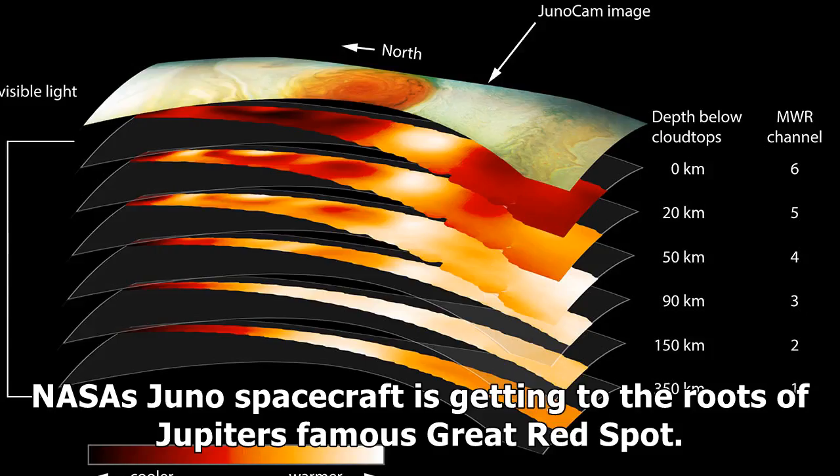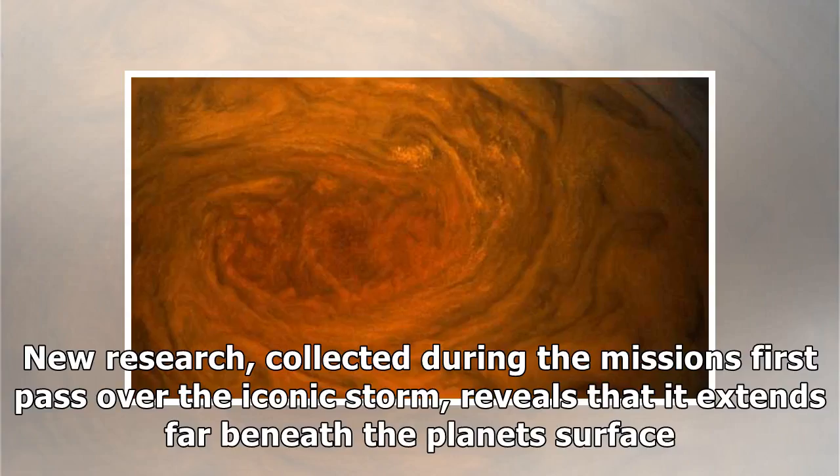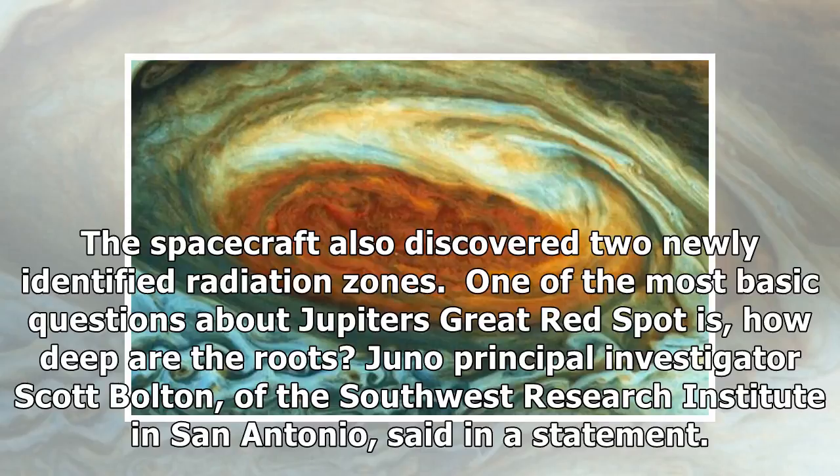NASA's Juno spacecraft is getting to the roots of Jupiter's famous Great Red Spot. New research, collected during the mission's first pass over the iconic storm, reveals that it extends far beneath the planet's surface. The spacecraft also discovered two newly identified radiation zones.